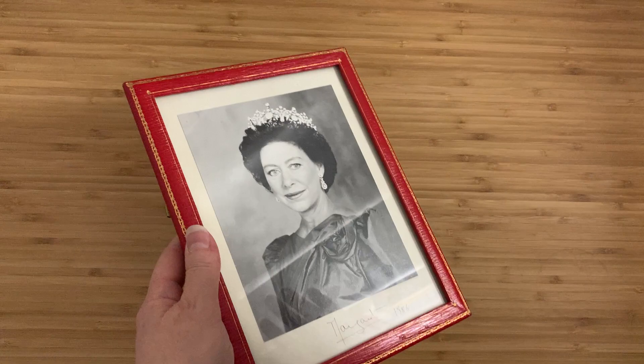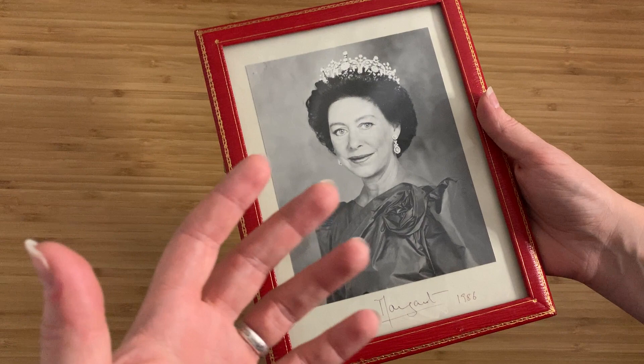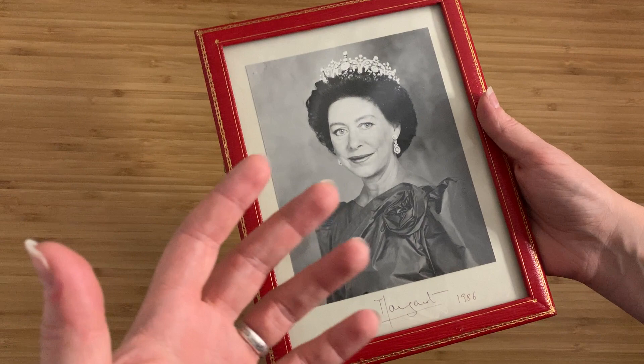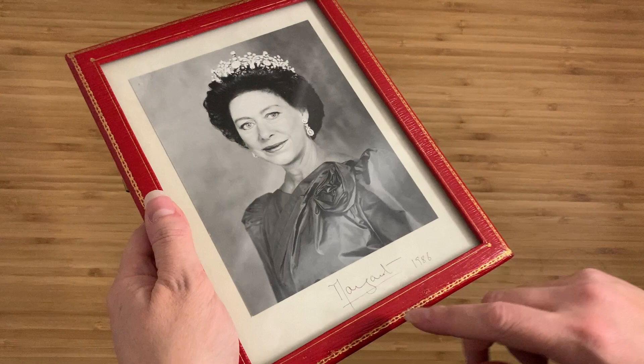I picked this up and I wasn't even sure if it was her because I had no idea what she looked like. I just saw the face and thought, that looks awfully like one of the British royals — kind of looks a bit like Queen Elizabeth, so she's got to be related to her. And it says Margaret — doesn't she have someone related to her called Margaret? And it obviously has a date, 1986, which gives us something to actually date this with. Where did it actually come from? Because obviously you need to have provenance for this kind of thing.